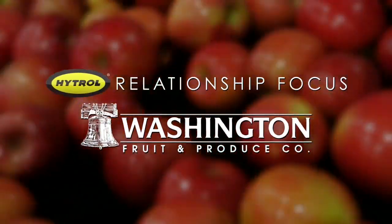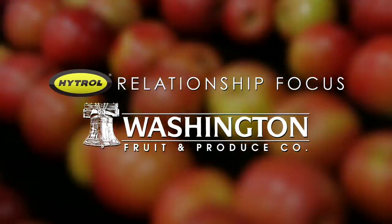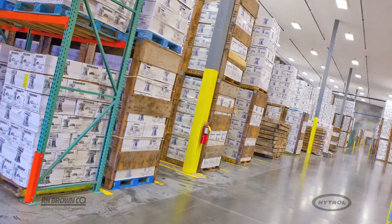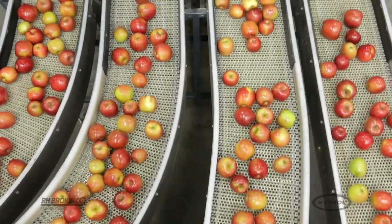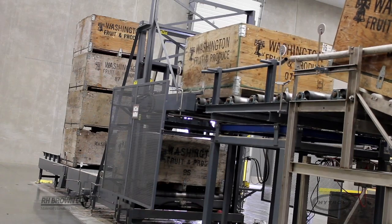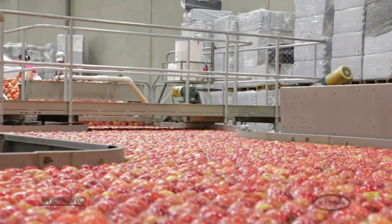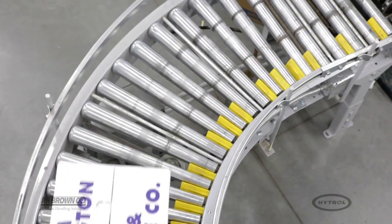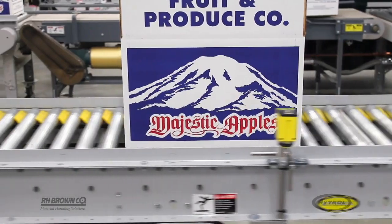Washington Fruit and Produce Company was incorporated in 1916 to grow, pack, and ship fruit from the Yakima Valley. Due to the perishable nature of fresh produce, Washington Fruit must maintain storage and packing facilities that utilize the most effective technology possible. The overall process hasn't changed very much over the years, as float dumping started in the 1960s and conveyor usage dates back to the 1940s, but the conveyors being used are smarter and more integrated than ever before.